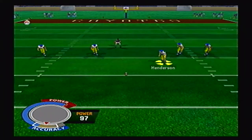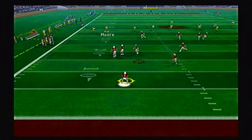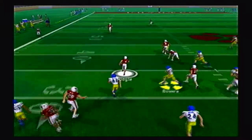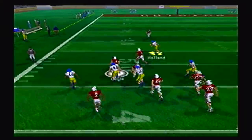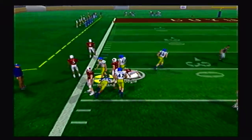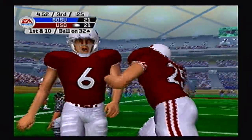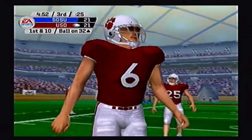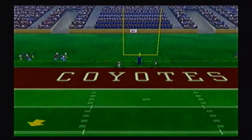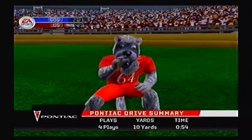The second half is about to be underway as the Jackrabbits boot it deep. That will be returned from the 6 yard line by Doyle, going left side with great blocking. His own man gets in his way, and the kicker gets in his way as well — finally taken down at the 32 yard line. The Coyotes are in great field position to start the drive but settle for a field goal attempt. Kick is up and it is good. They are now on top 24 to 21.